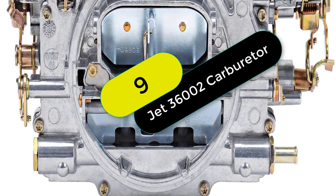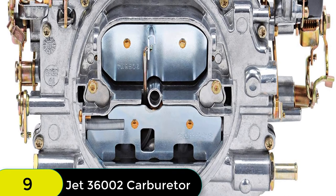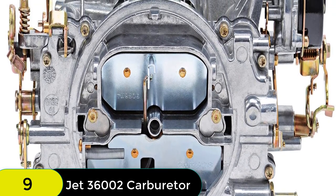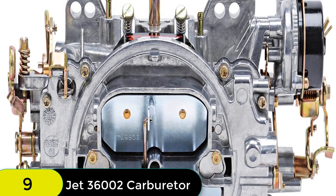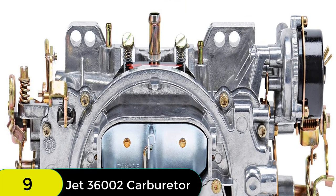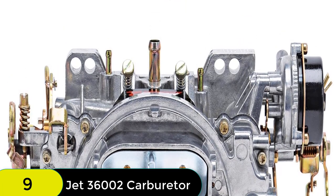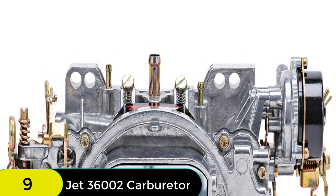At number 9 on our list, we have the JET 36002 Rochester QuadraJet Stage 2 carburetor. The JET Rochester QuadraJet Stage 2 carburetor is an easy-to-install and use carburetor that offers maximum torque and horsepower. It includes all of the features of the Stage 1 Q-jet and also offers improved idle quality and instant throttle response. The high-speed circuits make it a great choice for anyone looking for maximum performance.